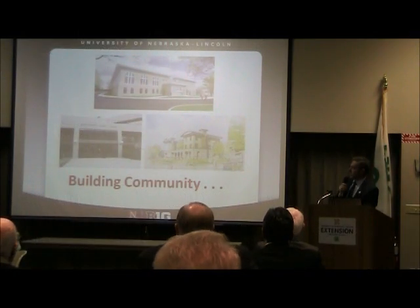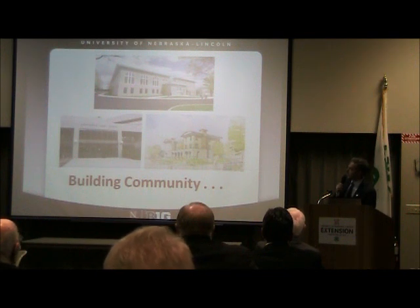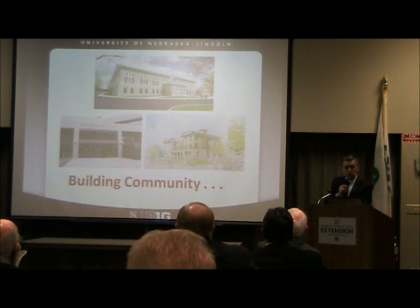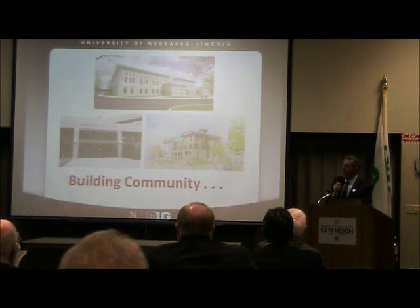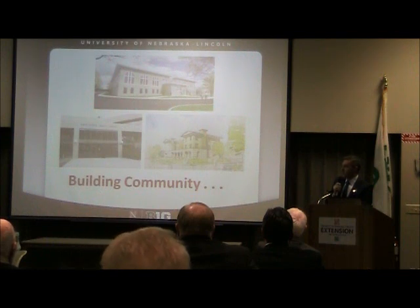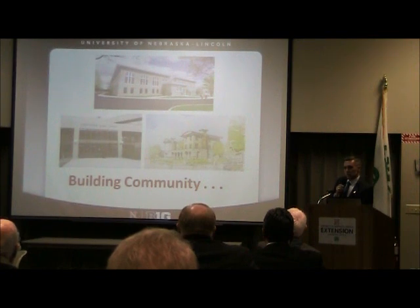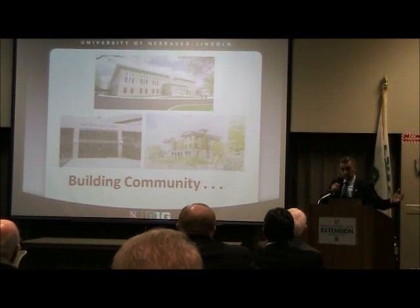A few other exciting things: this is a rendering of the new East Campus Rec facility that was just recently approved by the board two weeks ago. They are preserving some of the historical significance in the new design, going all the way back to old FFA convention days. We are also working to build new community center activities through the East Campus Union, where we hope to open that up back to more of an eating facility like it used to be.